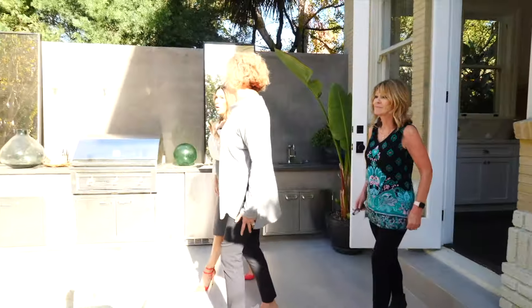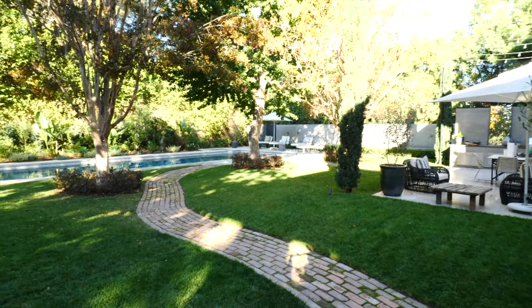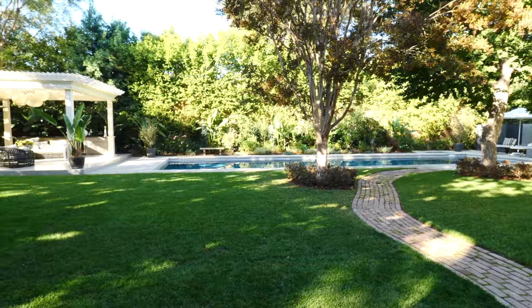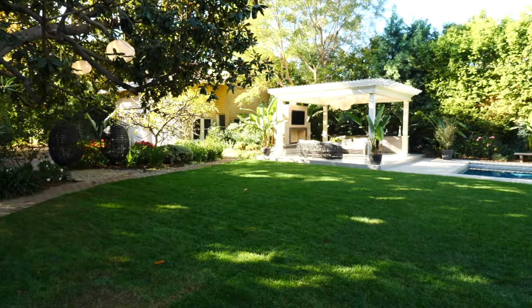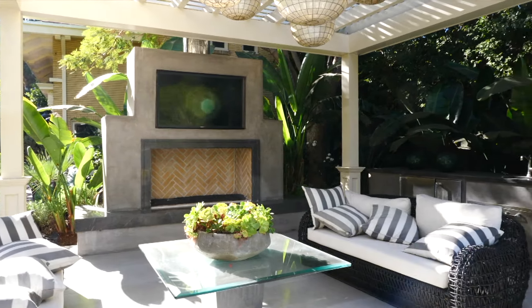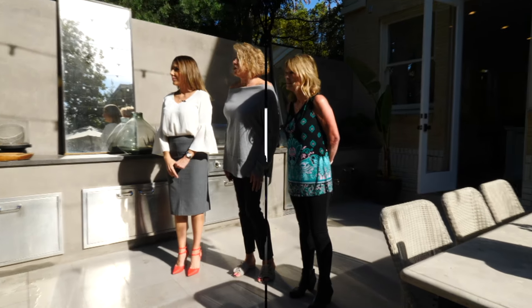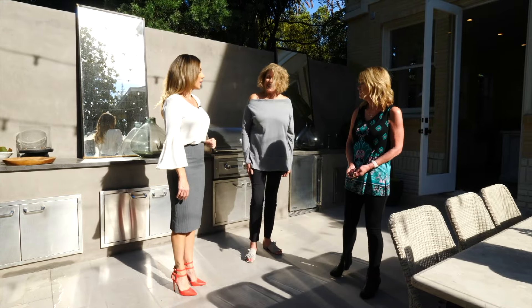The outdoor space is stunning on this beautiful sunny day. The landscaping is full of color and flowers, with lots of room to entertain, a place to lay out, alfresco dining, a guest house, and an additional seating area by the fireplace. The pool is ginormous and there's a jacuzzi — Kathy says you couldn't ask for anything more in a backyard. They head upstairs to see the master, which overlooks this beautiful outdoor space.